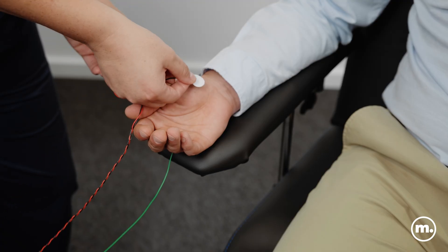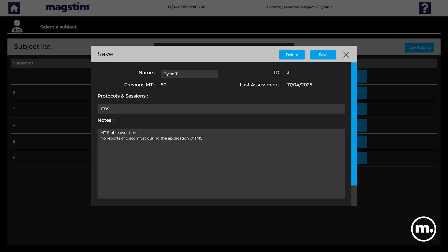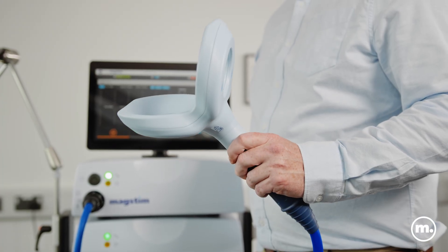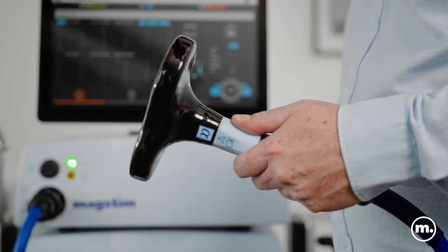New improved MEP functionality for superior signal quality. Improved patient data management features. Choose from a range of TMS coils, including the industry's most sophisticated sham coil.